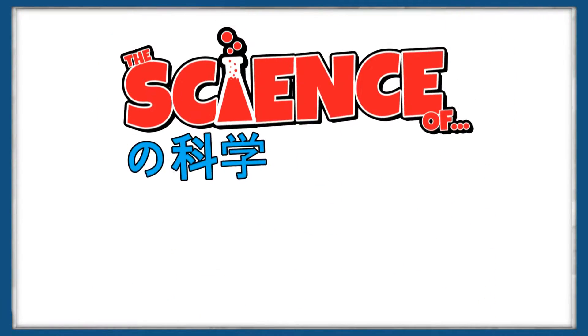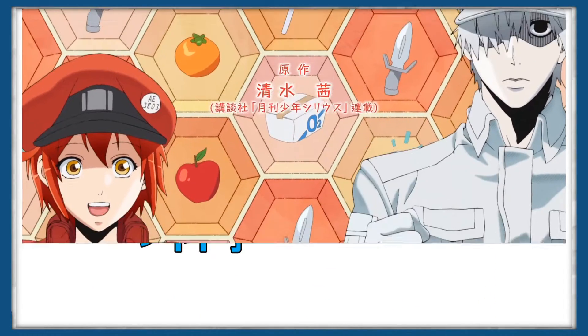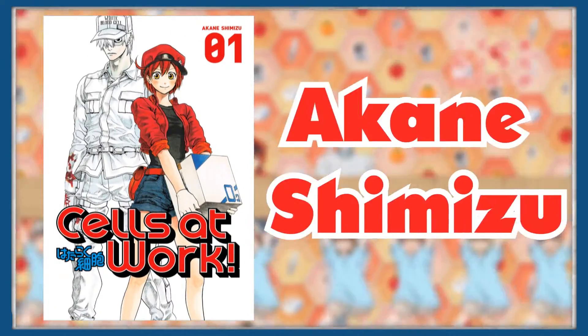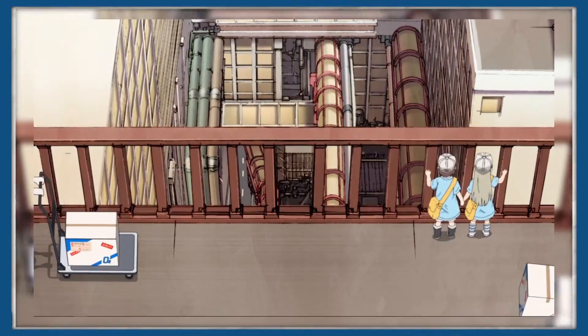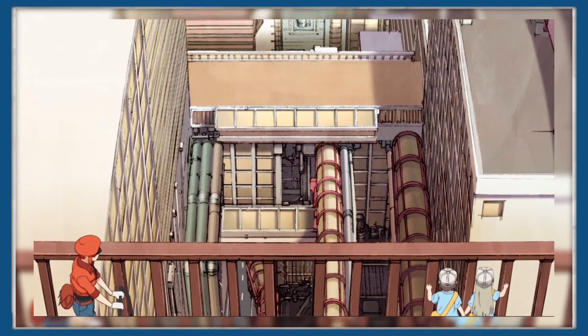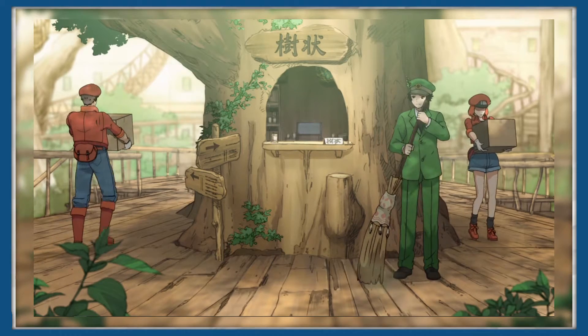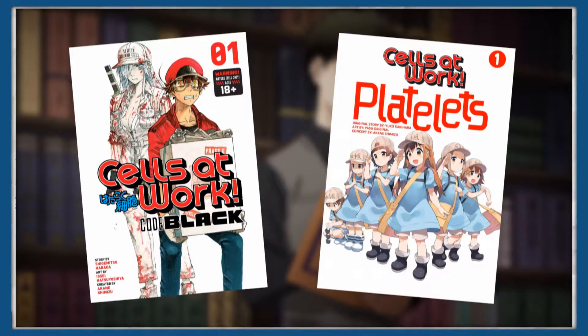Hello everybody and welcome to The Science Of, where today we're going to be looking at the 2018 anime Cells at Work, based off of the 2015 manga of the same name created by Akane Shimizu. Cells at Work takes place in a human body and explores how the body's natural defence system takes on invading pathogens, including bacteria, viruses and more, over the course of its two animated series and many spin-off manga.